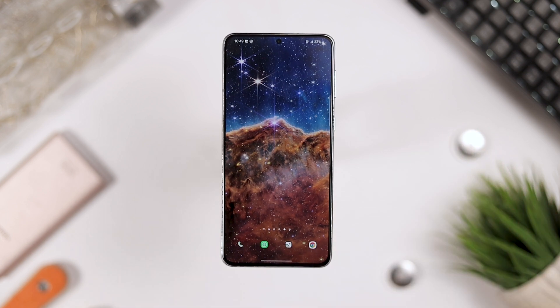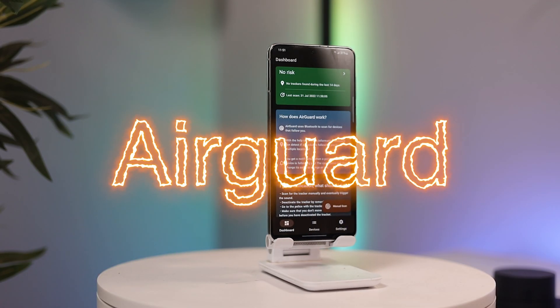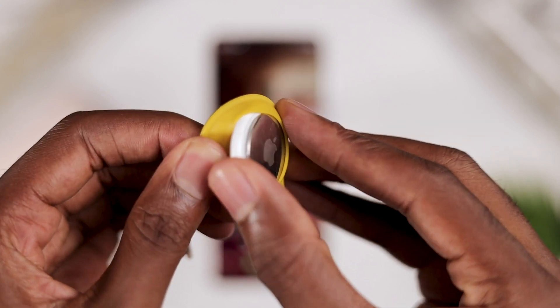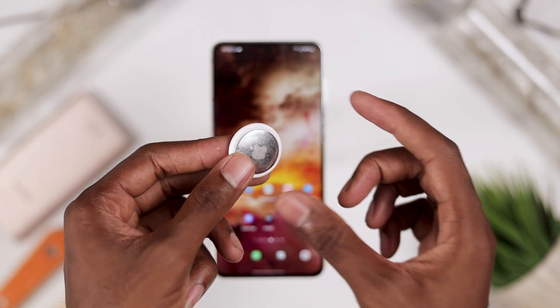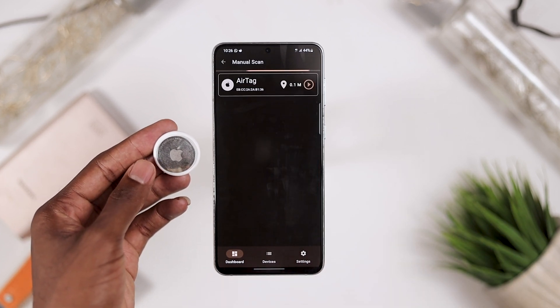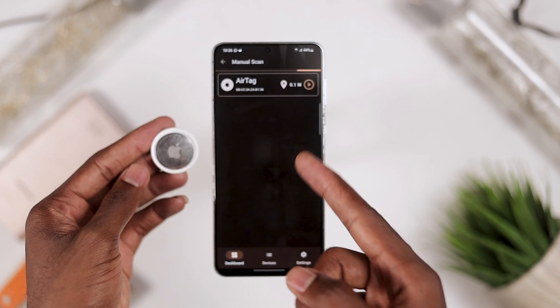We've all probably heard about AirTags. AirTags and other Find My devices are simple, small, and perfect for tracking. Android users don't get tracking warnings as integrated on iOS, so anyone could track your behavior by placing an AirTag in your jacket, backpack, or car. This app — AirGuard — is going to free you from all of that, giving you the anti-tracking protection you deserve.